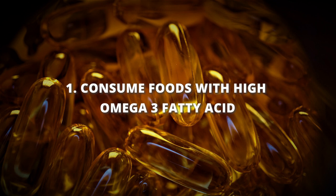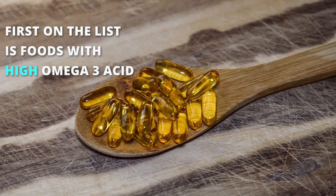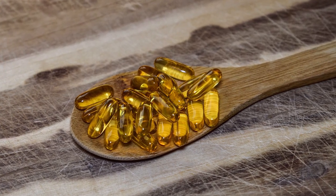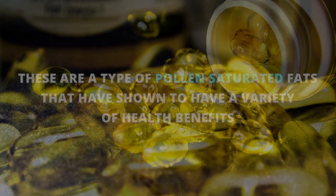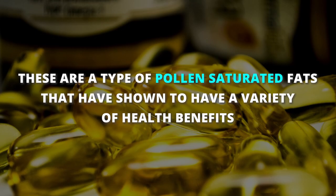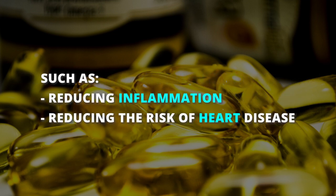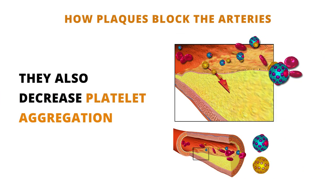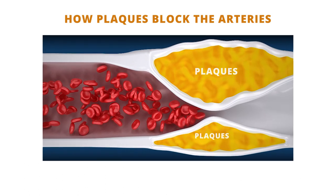First on the list is food that's high in omega-3 fatty acids. These little guys might not wear capes, but they're like superheroes for your heart. Omega-3s are a type of polyunsaturated fat that has been shown to have a variety of health benefits, such as reducing inflammation and helping lower heart disease risk. Omega-3s allow for a decrease in platelet aggregation, which means it decreases the platelets sticking to plaques that build up the blockage in your arteries.